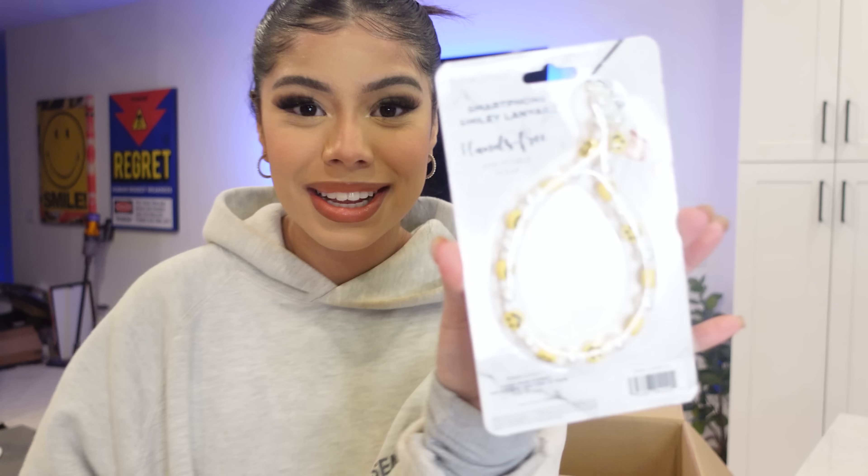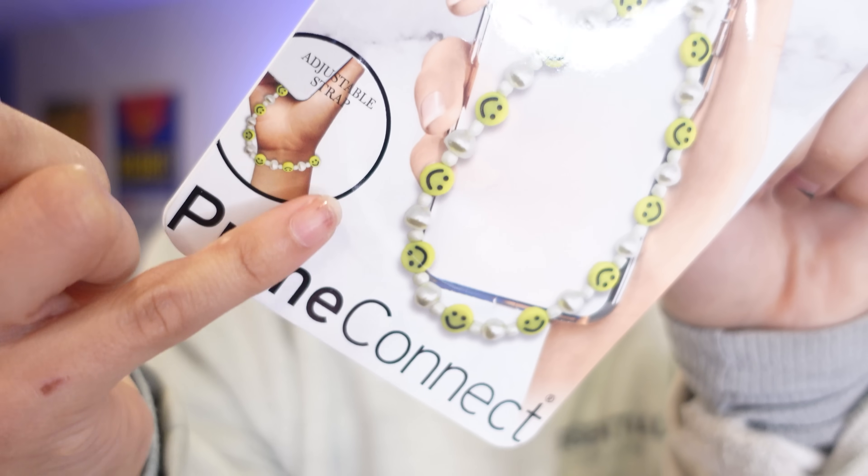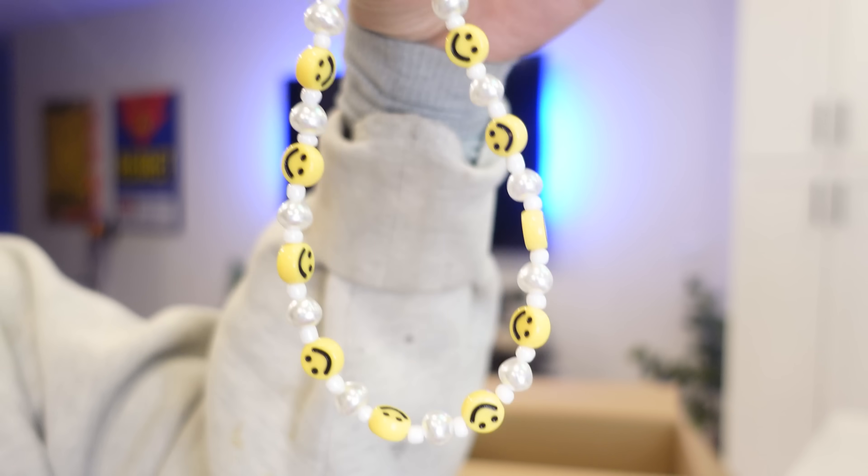We got a smartphone smiley lanyard — a hands-free adjustable strap with little smiley faces on it. I think it's supposed to attach to your phone. How is it supposed to attach? This is actually pretty cute — it looks like something I would have made in second grade. It works with only smartphones but it makes a cute bracelet too.